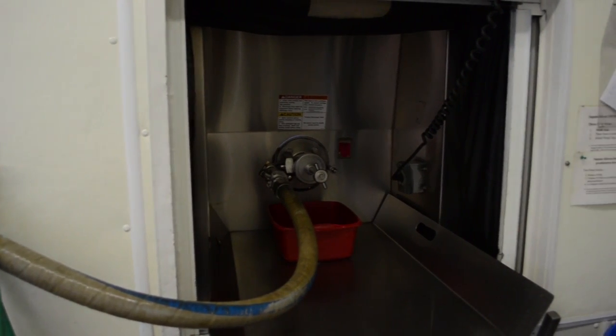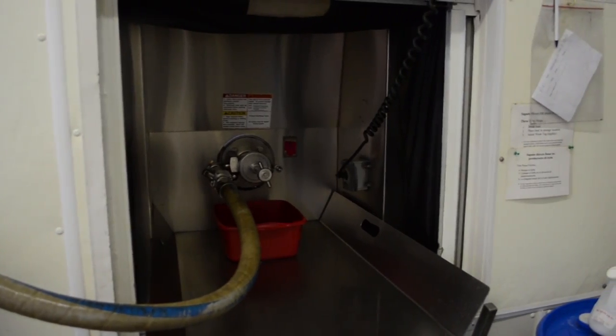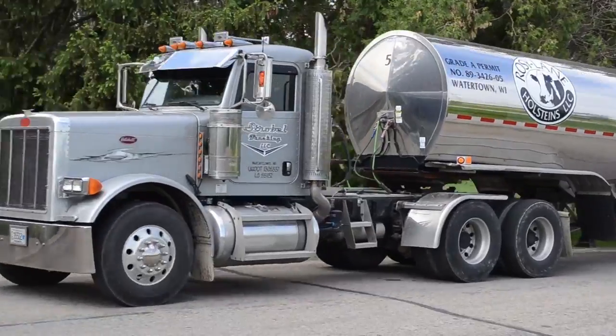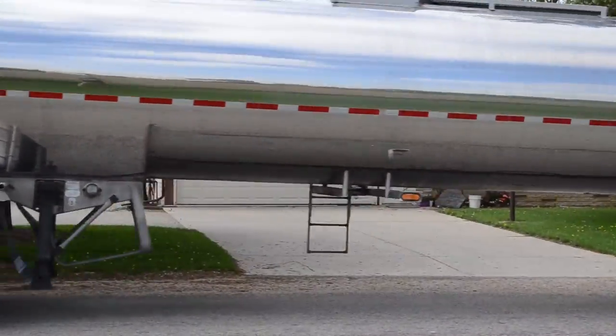Milk flows back into the milk room and out right onto the milk tanker. Milk then travels 40 miles to the cheese plant and the trucker returns in a couple hours with an empty tanker.